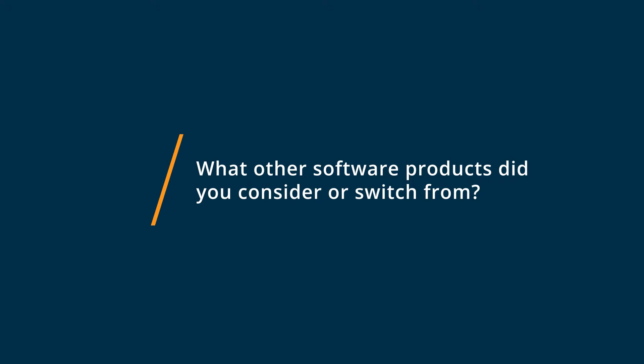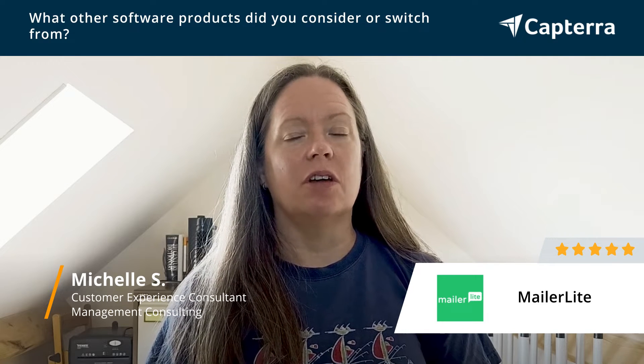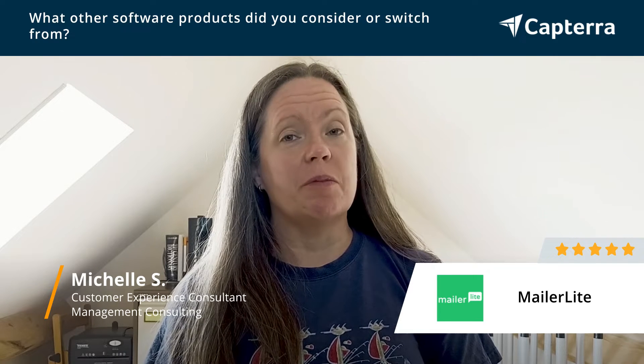Before using MailerLite, I used to use Mailchimp. When I decided I didn't like Mailchimp any longer, I researched a lot of other programs that gave me the right functionality at the right price.